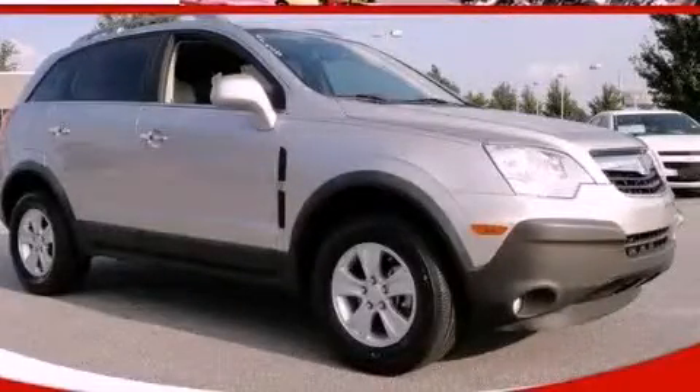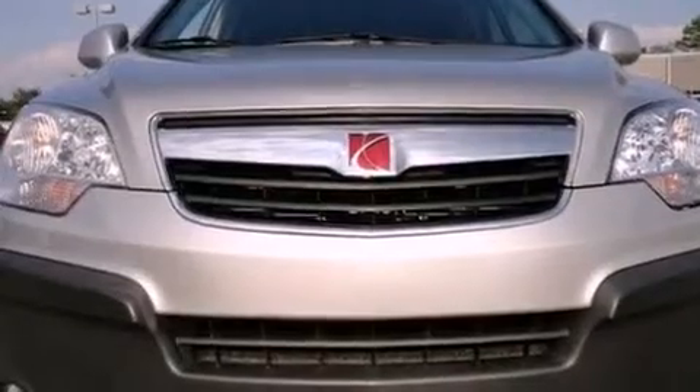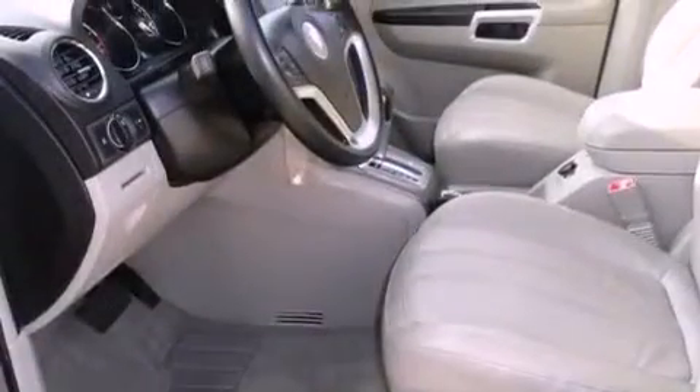This is a 2008 Saturn Vue. Plenty of space for what you need. It has a 2.4-liter four-cylinder engine and a six-speed automatic transmission.